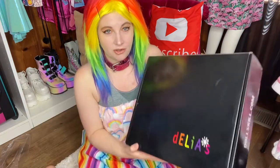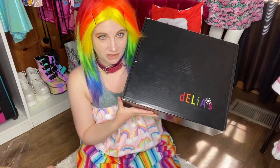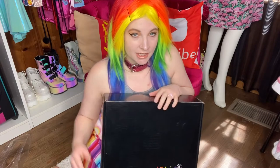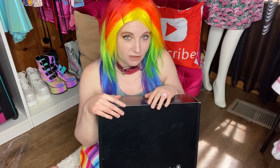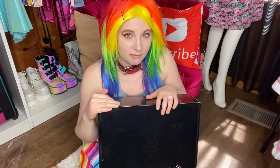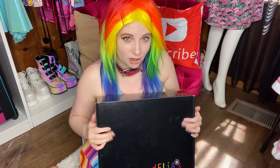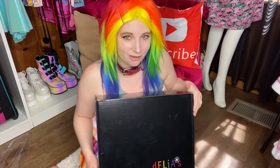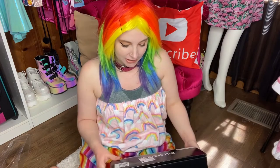Oh wow! So these boots are from Delia's. I have ordered clothing from Delia's but I've never ordered shoes, so I'm gonna find out if they fit true to size and if they're good quality — that's why I'm doing this video. Let's open it and see how they look. I hope they are what they say they are.